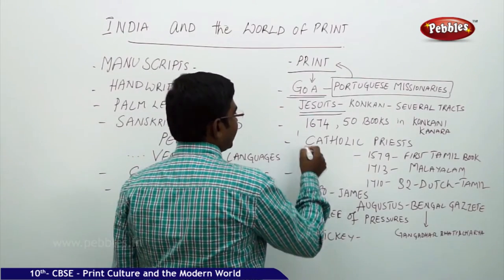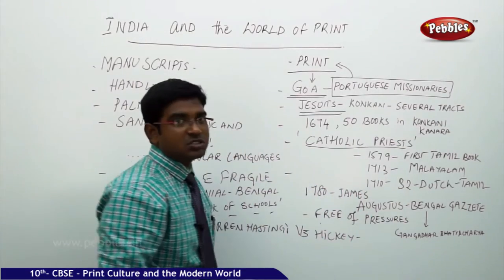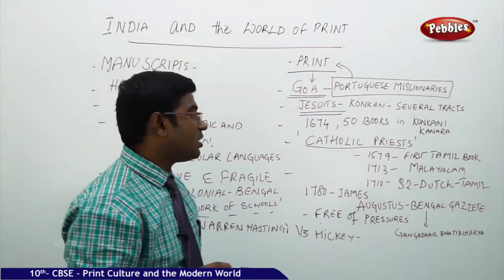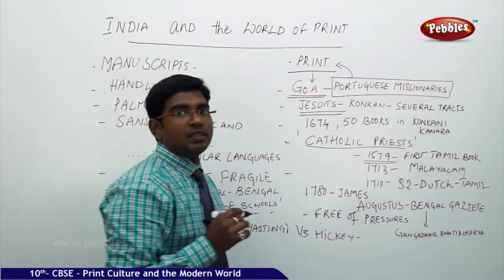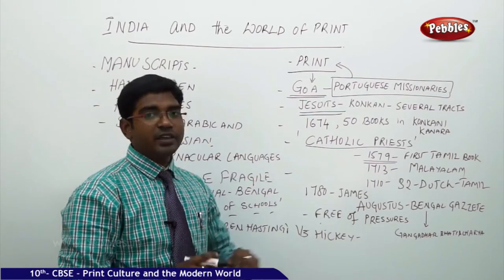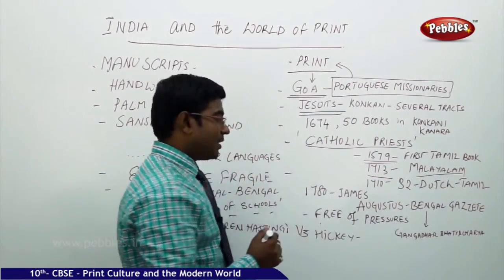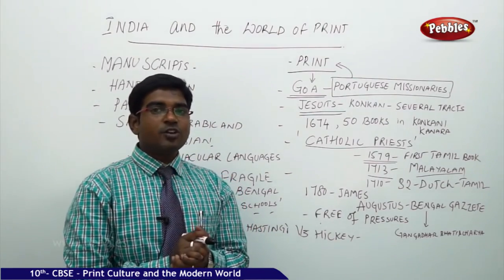The next major development was that Catholic priests started making valuable contributions in Tamil Nadu. According to available sources, the first Tamil book was printed by a Catholic priest in 1579. Then in 1713, the first Malayalam book was printed by the priests. So priests and missionaries have been valuable contributors to the development of printing in India.